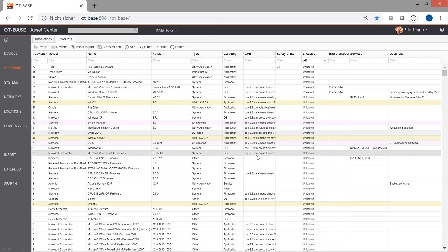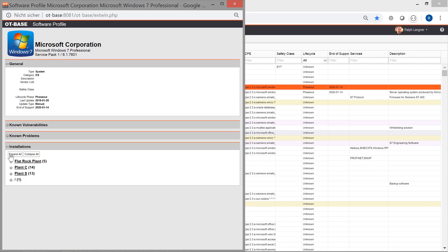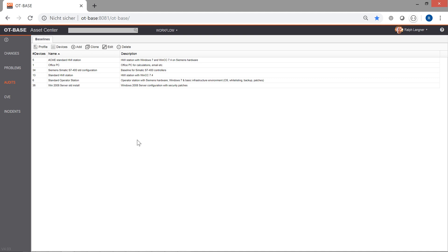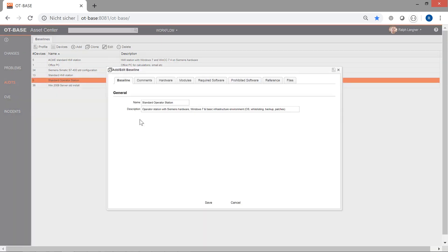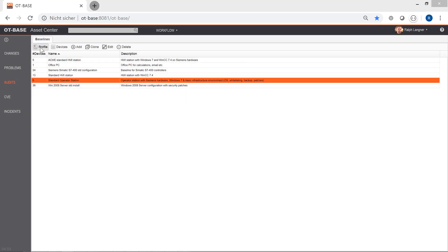Finding all instances of a particular software product is easy by going to the software inventory and then launching the product profile for the software product that you are interested in. Checking configuration compliance with standard configurations can be achieved by using the baseline workflow that allows you to define required software components and unauthorized software. Identifying all the devices affected by a specific vulnerability is a matter of seconds — just type in the CVE in the quick search and then hit enter.